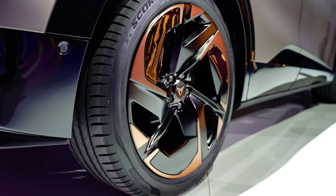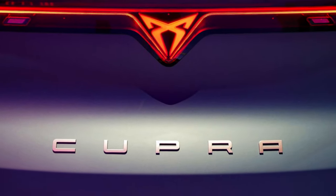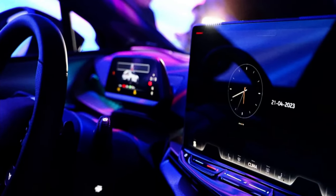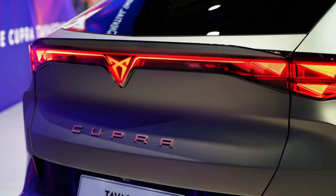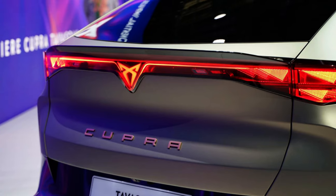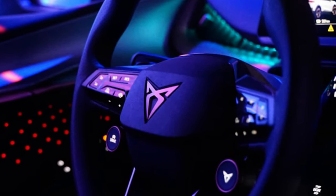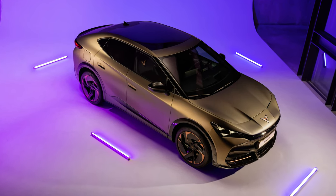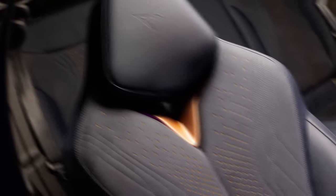That extra power gives the VZ a 0-62 mph time of 5.6 seconds, which is rapid for a big SUV. Both versions get a 77-kilowatt-hour battery, which is said to give the single-motor car a range of 341 miles on a full charge. That's about 15 miles more than the closely-related VW ID.5 can officially manage, and much further than the Volvo C40 Recharge. The more powerful Tabaskan VZ has a shorter range, at 321 miles.